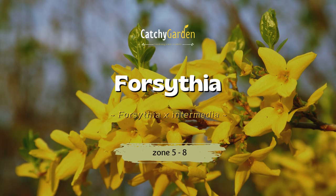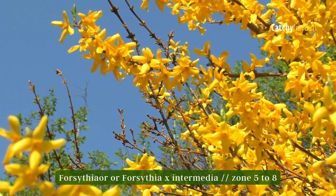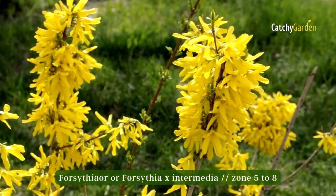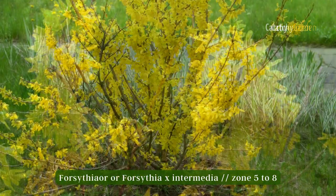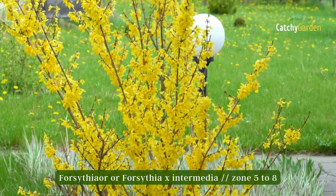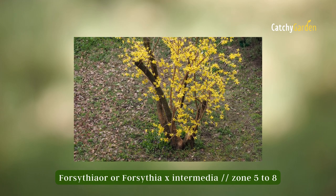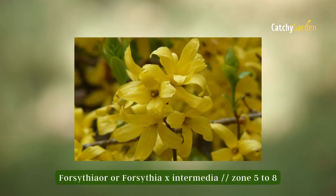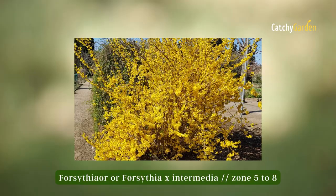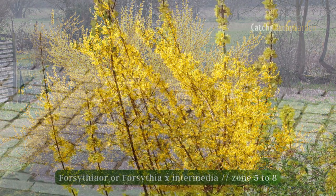Number one: Forsythia. Perhaps no other shrub does more to brighten the moods of gardeners come springtime than the Forsythia bush. One of the more common kinds is Forsythia x intermedia. Forsythia is an early bloomer, and its bright yellow blossoms herald the end of winter like few others. The ideal soil would be well-drained and relatively clay-tolerant.